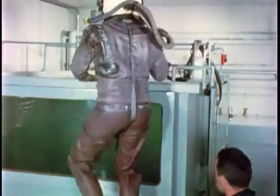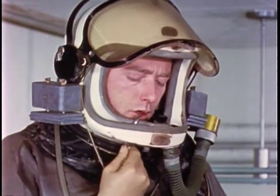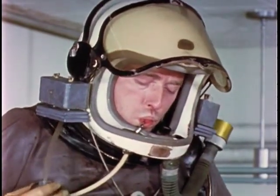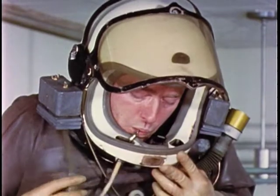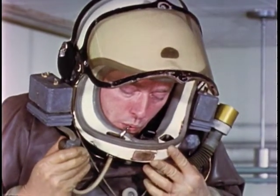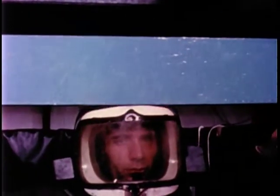Muscular efforts required for functioning in the normal gravitational field of the earth will be greatly reduced in prolonged periods of reduced or zero gravity as encountered in orbiting or space vehicles. A human subject is completely immersed in a tank of water at a temperature of 92.3 degrees Fahrenheit. A helmet modified to permit intake of liquid food is worn.